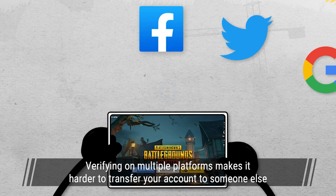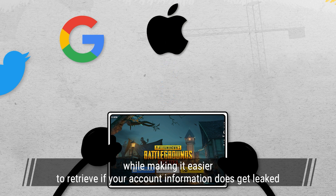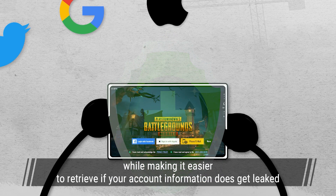Verifying on multiple platforms makes it harder to transfer your account to someone else, while making it easier to retrieve if your account information does get leaked.